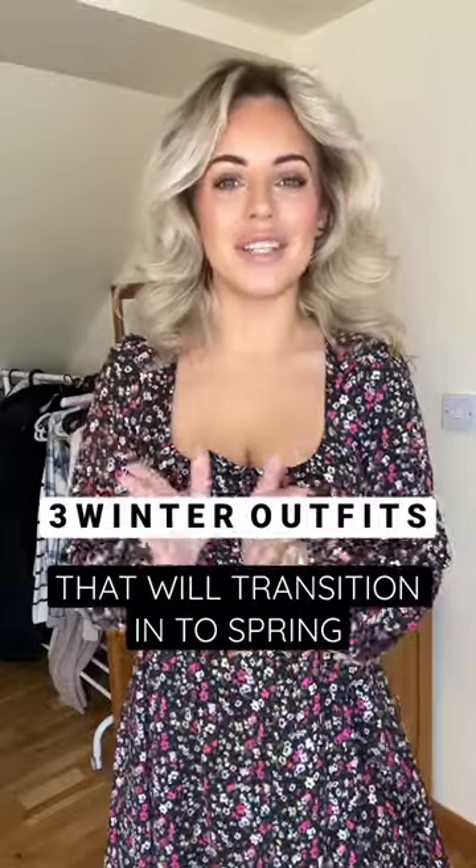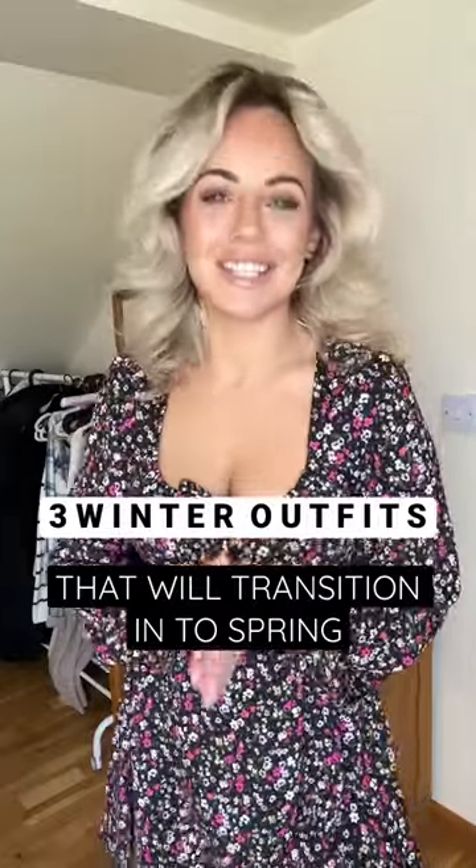Three winter outfits that also transition perfectly into spring — my favorite time of year. First up, we have this cute dress from New Look. I actually love it, it's so nice — love the floral print. Just remove the tights and boots and it's also the perfect spring dress. Cute dresses and a leather jacket is also one of my favorite looks for this time of year.